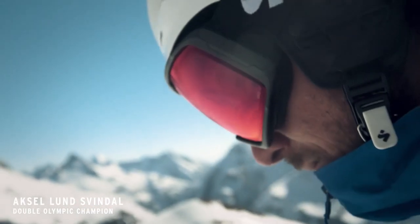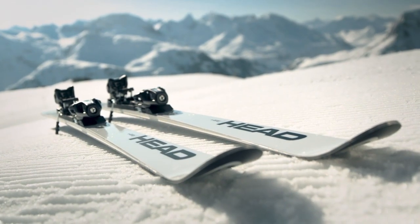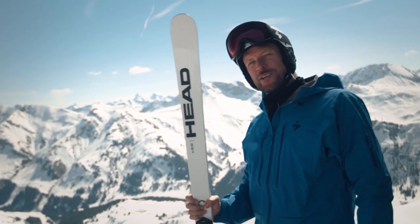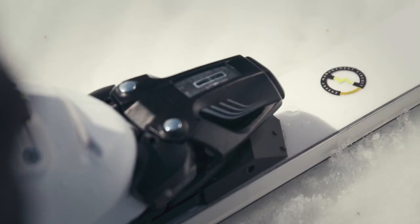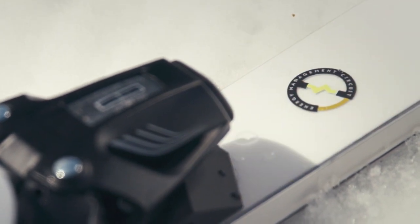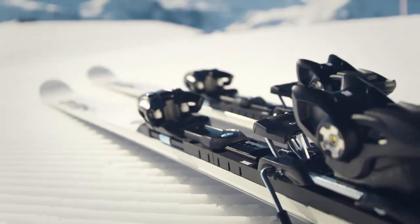Hey, my name is Axel and today I'm excited to show you the EMC technology from HEDD Wintersports. This pure and strong design is just the beginning because there's also technology in here. The energy management circuit is found in the front and the rear of HEDD's new high-performance race skis.